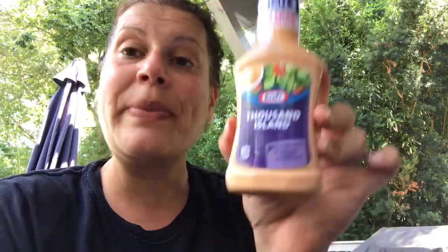I picked up this little tiny Thousand Island dressing. I hate Thousand Island dressing unless it's on a Reuben — but my husband likes it, so I got him one because we were out. Then I went to Aldi afterward and got a bigger one for cheaper anyway.